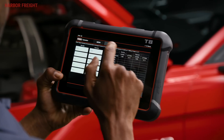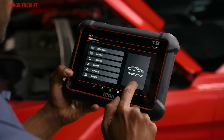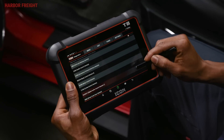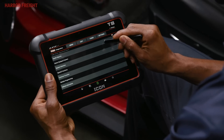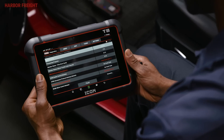The large 8-inch touchscreen provides a user-friendly interface and seamless navigation to easily access crucial vehicle information. The T8 can scan specific vehicle systems or it can generate a full system health report to scan all modules of the vehicle.